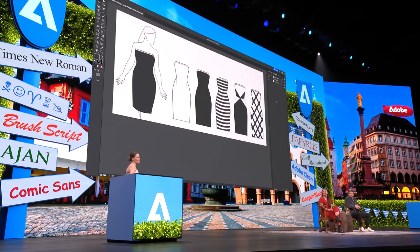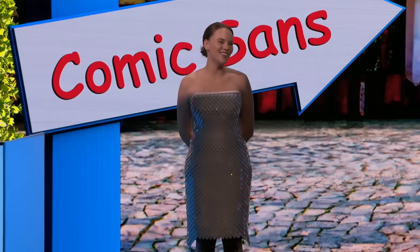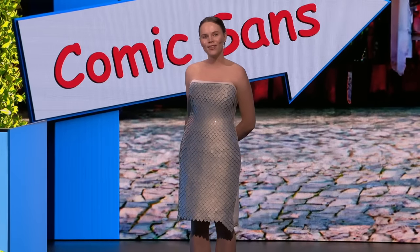Introducing Project Primrose: a digital dress that brings fabric to life. Unlike traditional clothing, which is static, Primrose allows me to refresh my look in a moment.